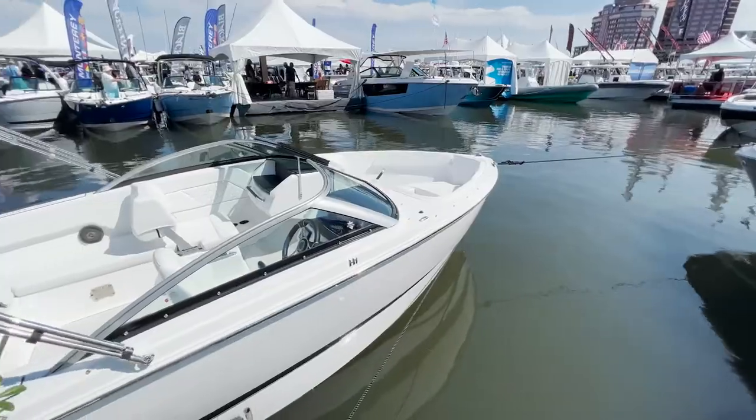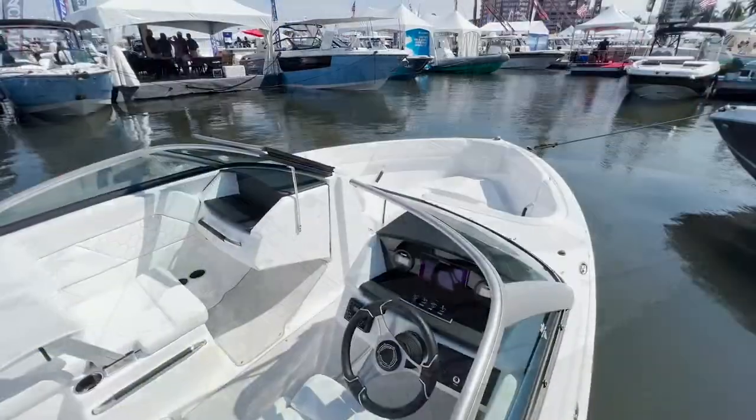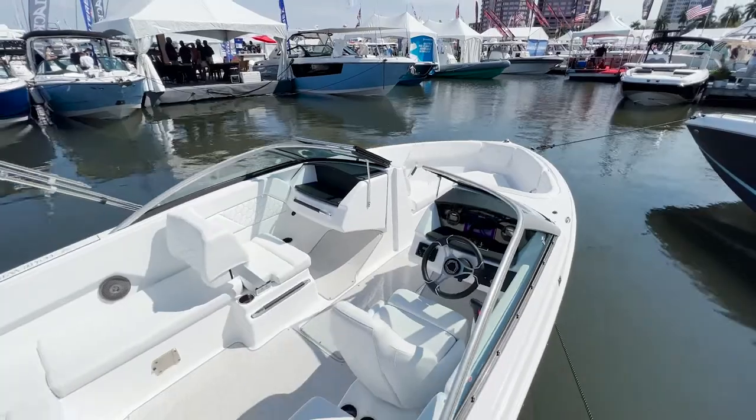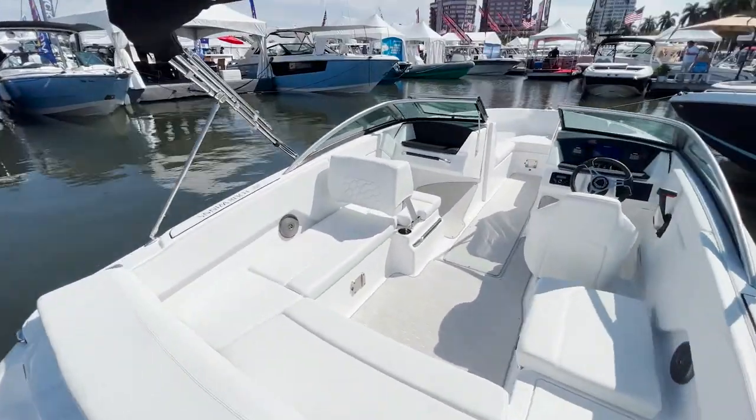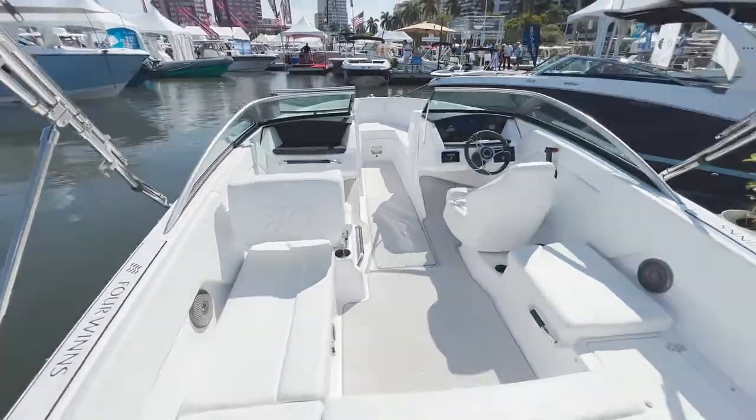Brad, we are on board the third new boat from the Four Winds H-Series, the H-1. Four Winds is putting out some great boats today. I'm pretty excited about the H-1. We introduced the H-4 in September last year, then the H-2 came in January, and now in March the H-1. So let me ask you — what's the difference between the H-2 and the H-1?